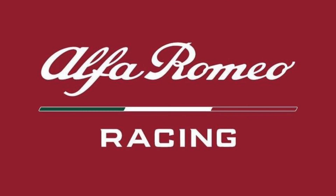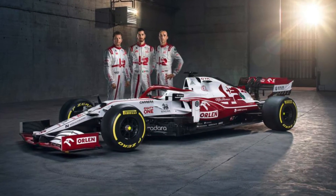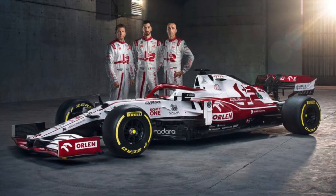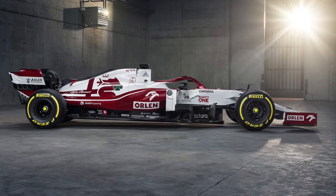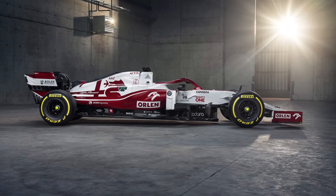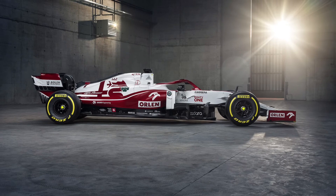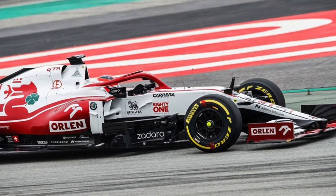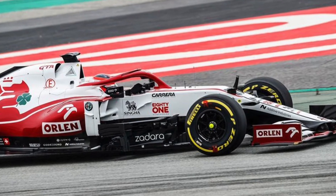Moving on to Alfa Romeo — their livery is really cool. They've almost done the same thing as AlphaTauri and reversed their livery. It just looks really strong — it looks like Alfa Romeo are ready for something big, with the white on top and the red on the bottom. It's remarkable how they put those two together, and the color scheme just works really well. I'm really excited to see what Alfa Romeo can do on track and to see the livery on the circuit.